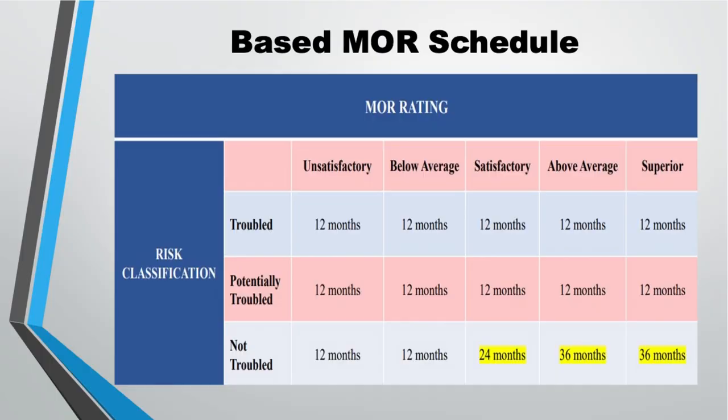The thing to remember from this change is that your property will receive a risk rating. The MR ratings across the top are: unsatisfactory, below satisfactory, satisfactory, above average, and superior. The risk categories are: troubled, potentially troubled, or not troubled at all. Let's look at an example on the page that we have.